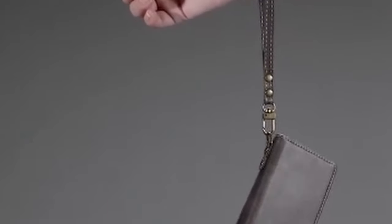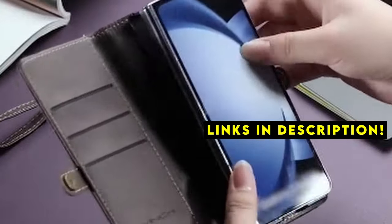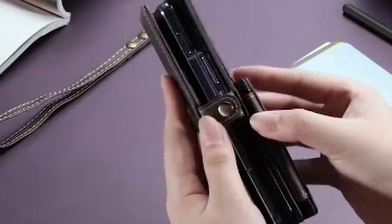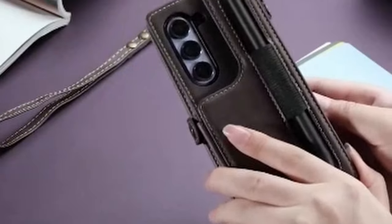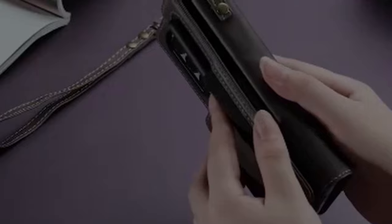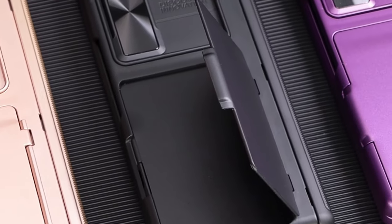If you want more information and updated pricing on the products mentioned, be sure to check the links in the description below. A wallet case offers more than just safeguarding your phone — it becomes a practical companion, combining security with convenience. This guide explores 5 top-rated wallet cases for the Galaxy Z Fold 6, each with unique features and benefits. Discover the perfect case to elevate your smartphone experience.